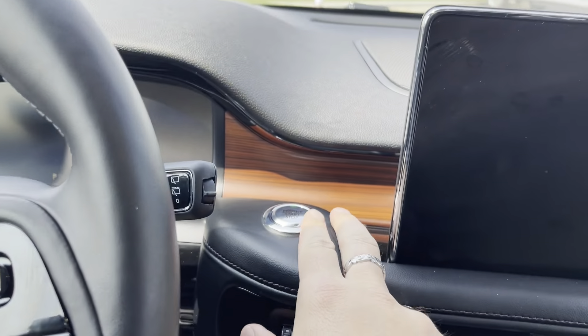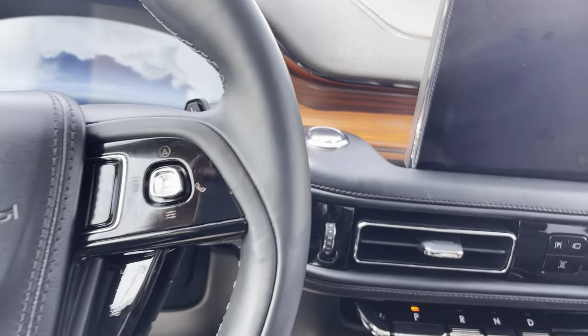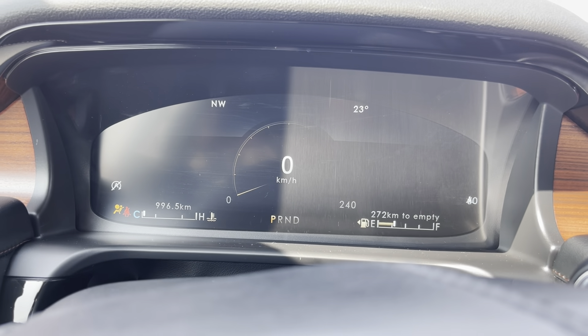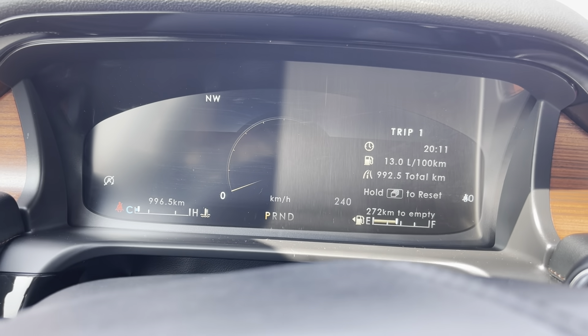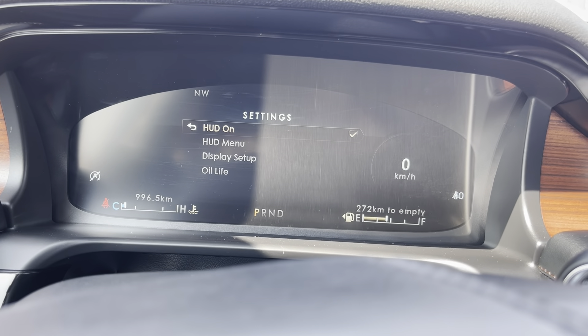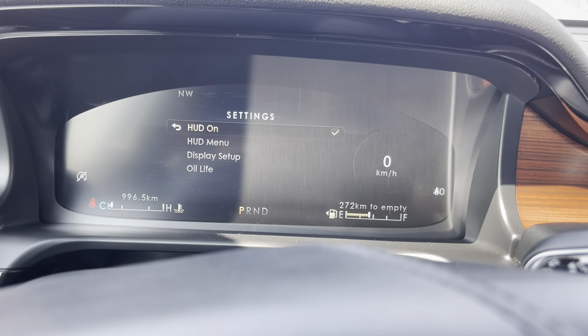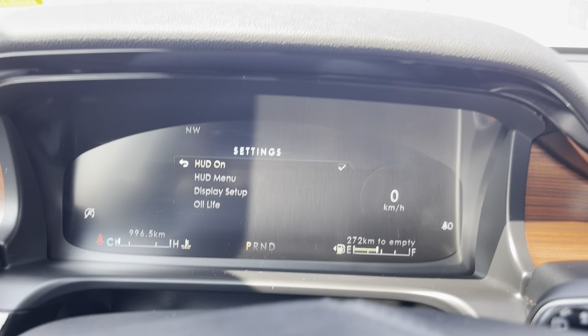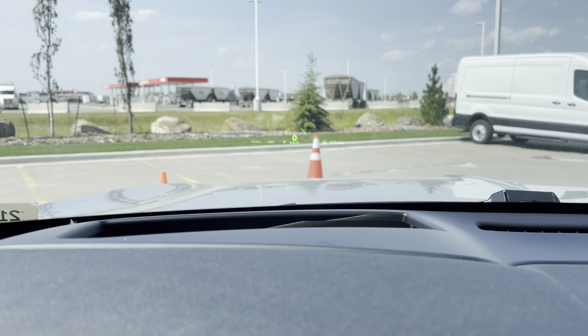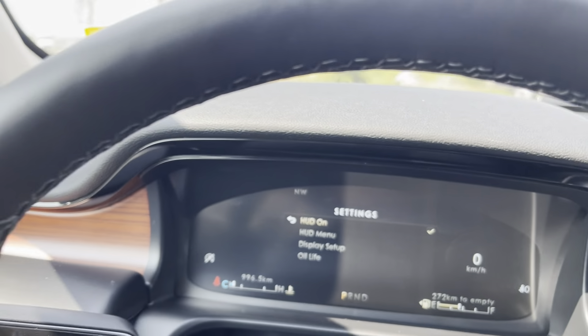As we get inside, we hit the push-button start and fire this up. Because this is an Aviator, clouds come over the digital display — it has a beautiful digital display. You can do a bunch of different readouts including a digital speedometer. You'll also see HUD, which means heads-up display — right in the windshield glass there is a digital speedometer and other readouts.